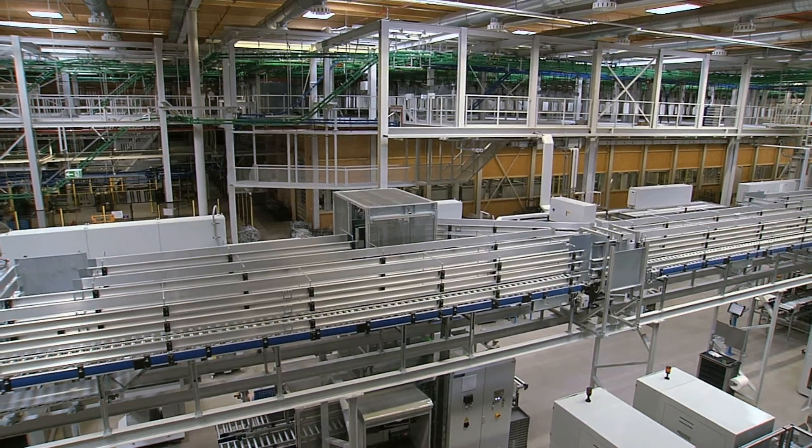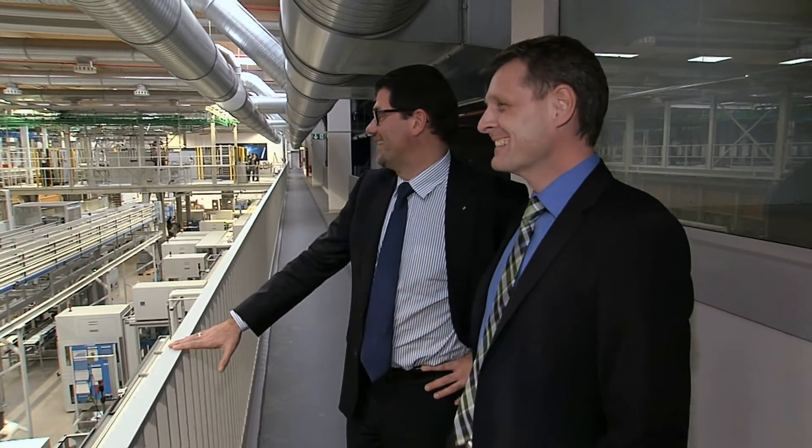Siemens and Hettich had the same objective: we wanted to be successful with innovative technologies, and this is precisely what we have achieved.